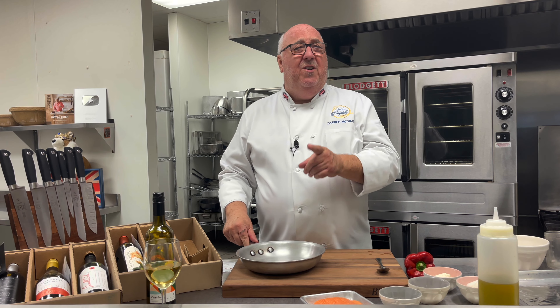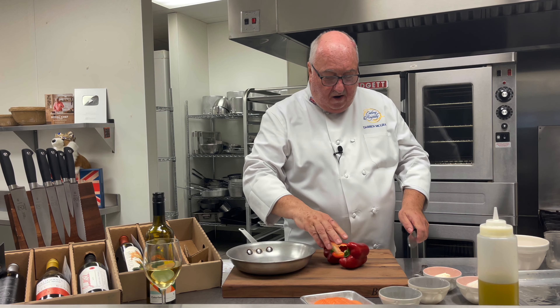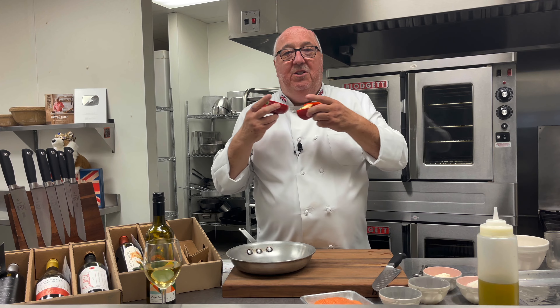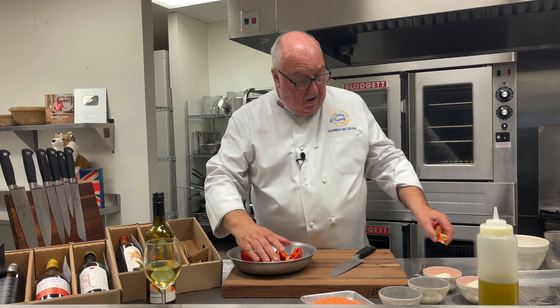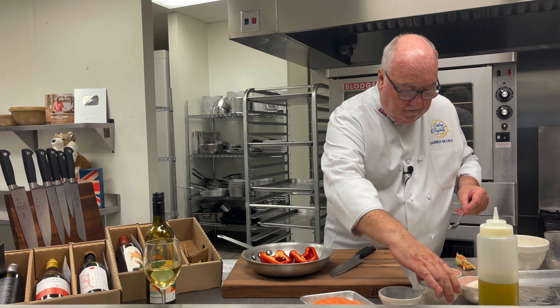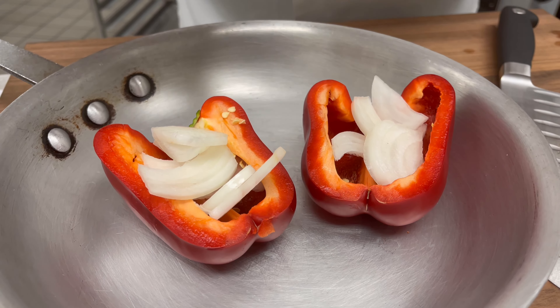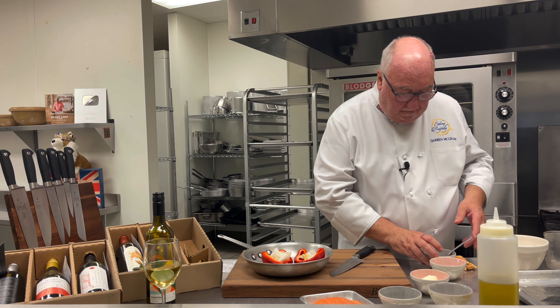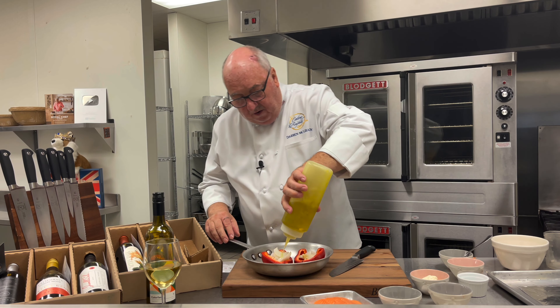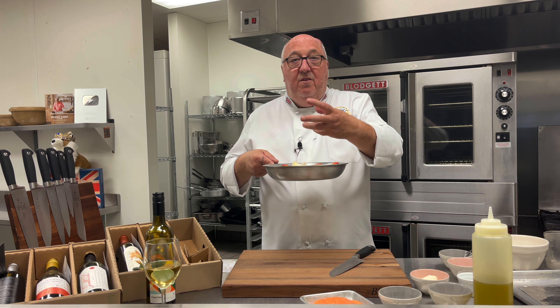I'm also going to serve it with a roasted bell pepper sauce. This is amazing with salmon but it's even better with chicken and lamb — it's just incredible. A really versatile sauce, easy to make, and gluten-free. Take the bell pepper and just cut it in half — I'm using red bell pepper for that beautiful orangey-red color. Take out the stalks, then add some onion into each half, a little bit of garlic, some salt, and some olive oil. Into the oven at 350 degrees and let that cook for about 10 to 15 minutes until it goes nice and soft.